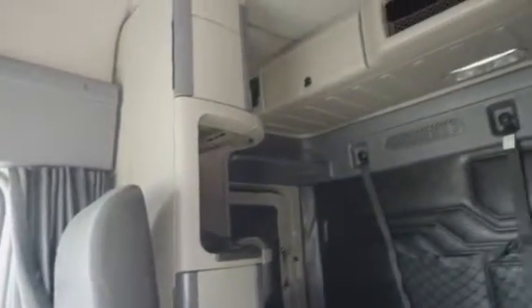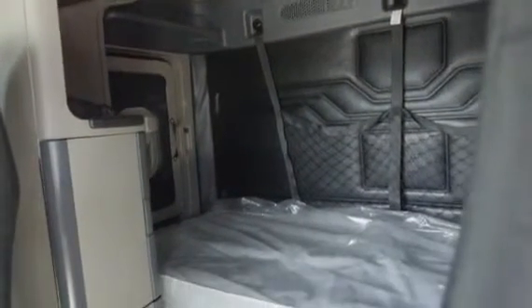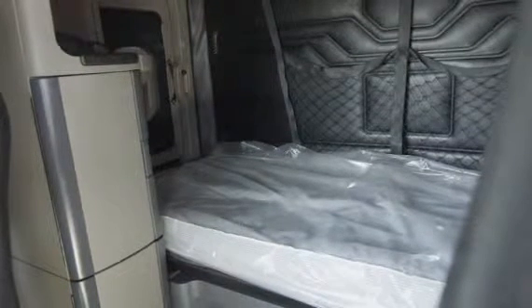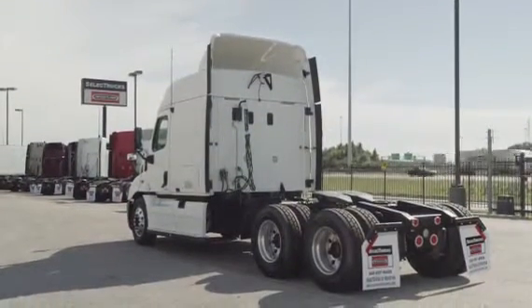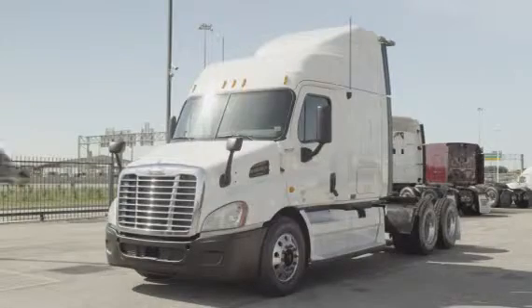Our trucks go through a rigorous inspection where repairs are completed by factory-trained technicians. They're also professionally detailed inside and out with a new sleeper mattress installed. Freightliner used truck warranties are available for up to two years. These trucks have between 400,000 to 600,000 miles and are priced from $49,500 to $52,500.